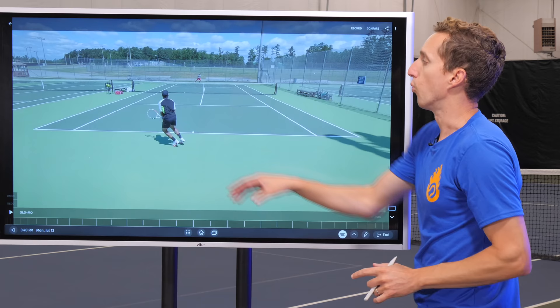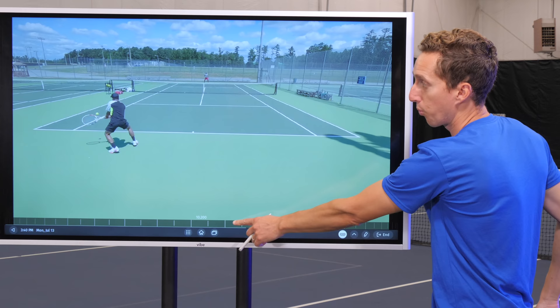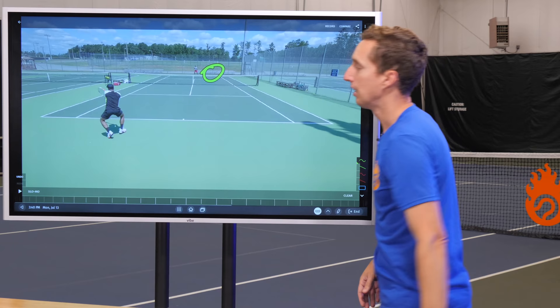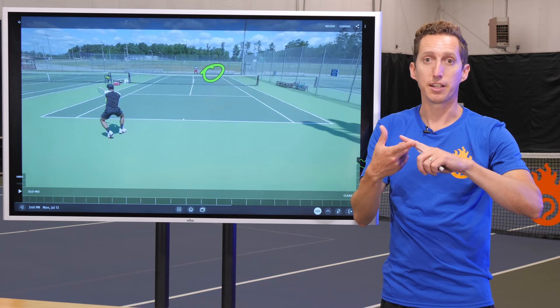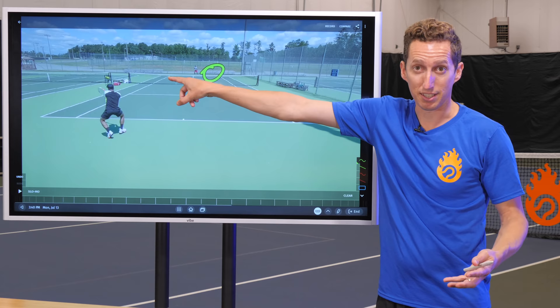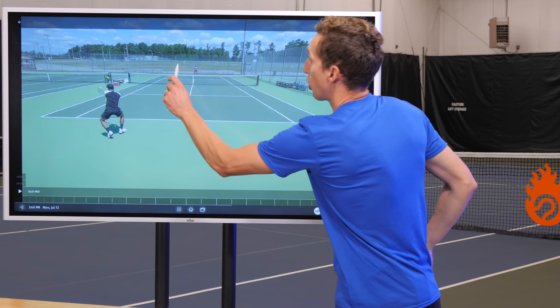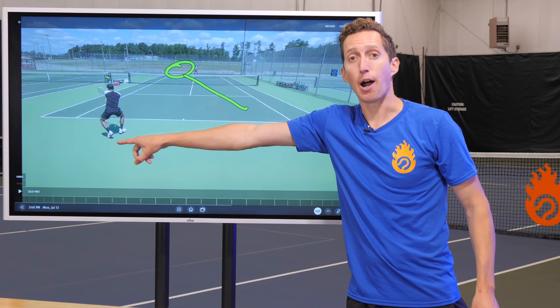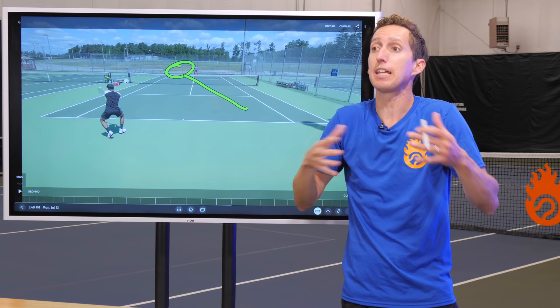What goes wrong for this player is he gets stretched and pushed back on his weaker side. The safest response would be to hit a high, deep, safe, high margin rally ball cross court — an easy shot, safe target, that leaves himself in perfect position. But instead, for some reason, he decides to go back down the line — his weakness — a difficult shot to his opponent's strength. And on the next ball, his opponent has a cross court ball hitting away from him. He just hit himself out of position to his opponent's strength, making the point as difficult as possible.